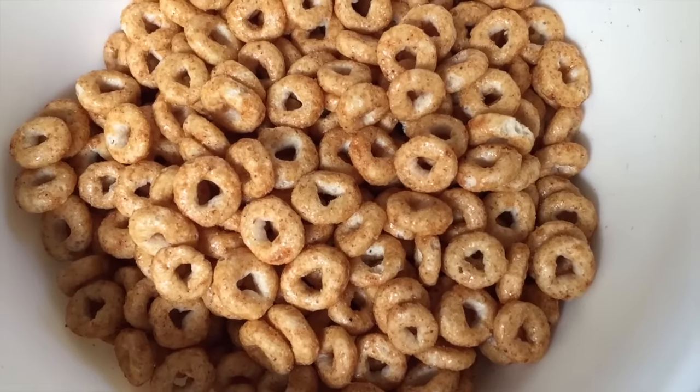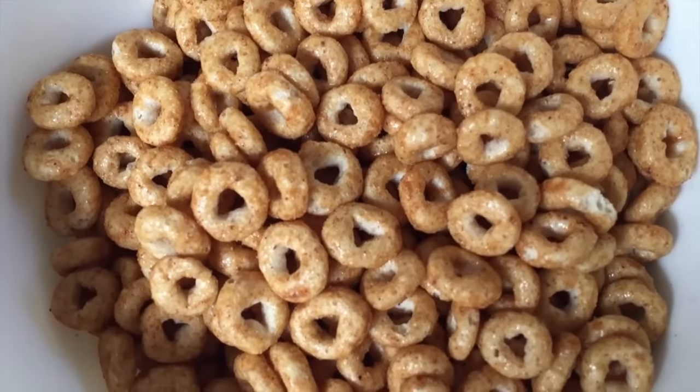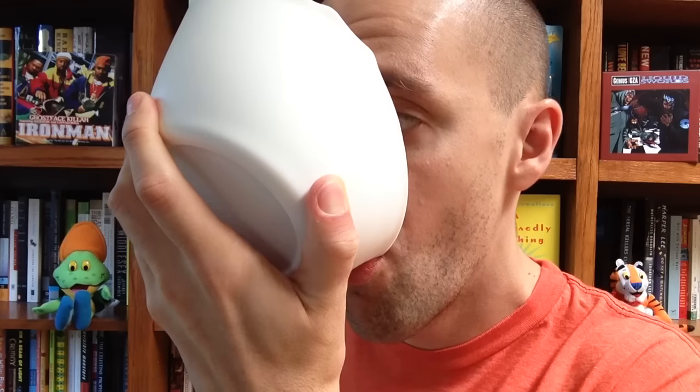Here's what a bowl of Pumpkin Spice Cheerios looks like. You can see they have a little bit of a pumpkin orange color glazed to them. I love how Cheerios doesn't let the flavor overpower the cereal — it's not too sweet and it's the perfect level of pumpkin spice. And after these Cheerios sit in the milk long enough, you get some creamy, delicious pumpkin spice milk. This one is probably my favorite of these three new cereals. I'm glad I came up with it — you're welcome, General Mills.